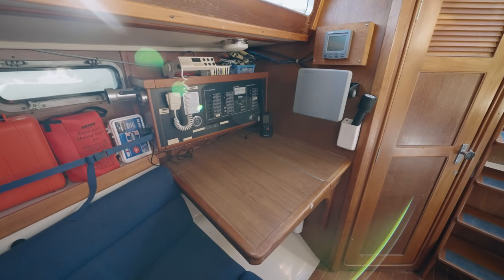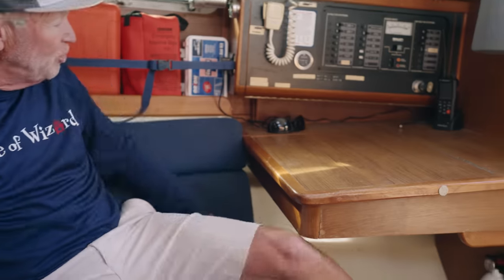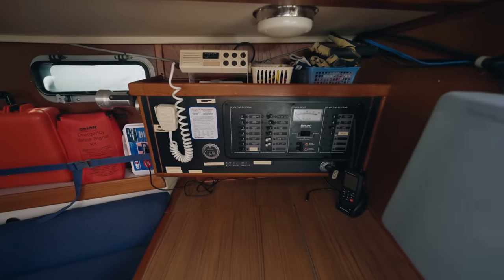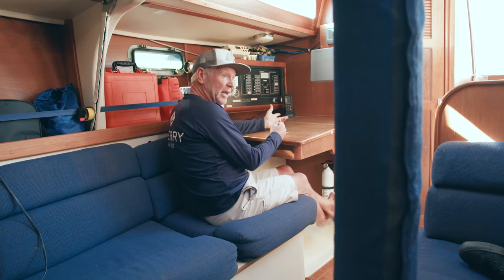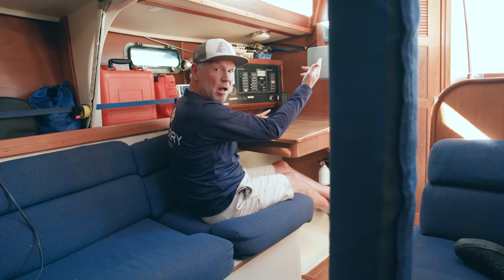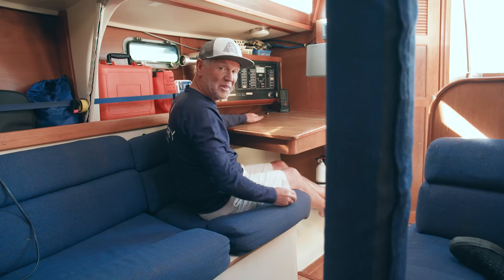This is a nice little feature. I like how they did this nav station. This is great because you can just sit right here and navigate — some boats you have to kind of stand up in awkward places. This is a pretty nice place to do it, and of course you can yell at the helmsman and tell him what a shitty job he's doing of driving.